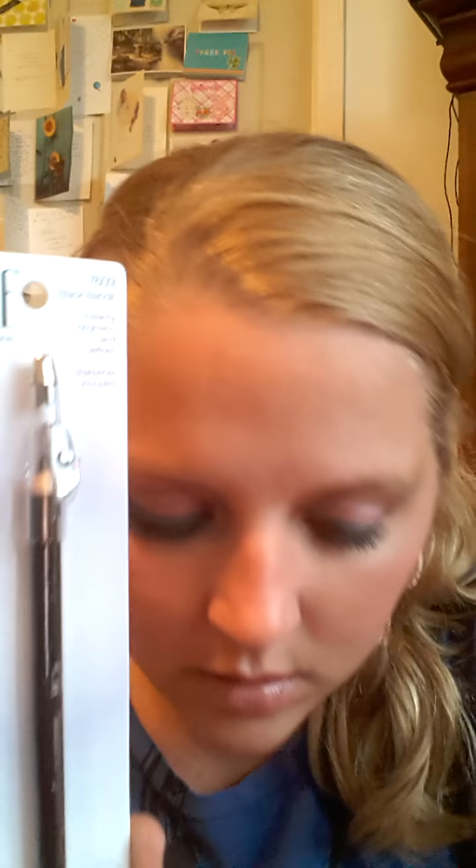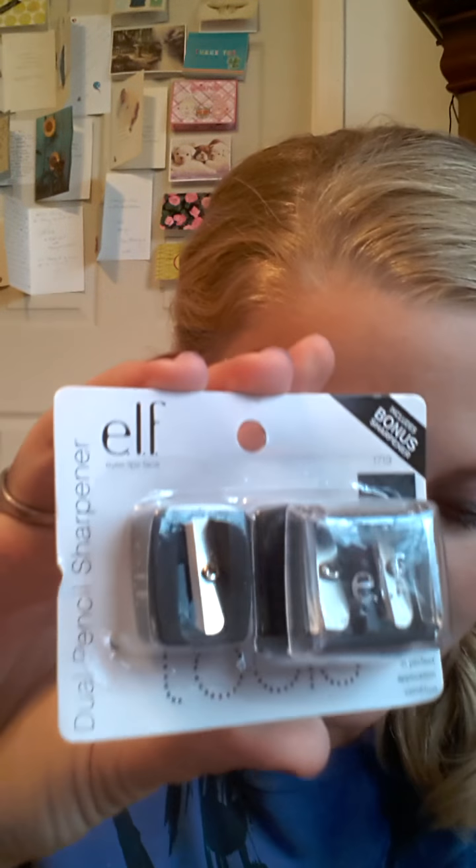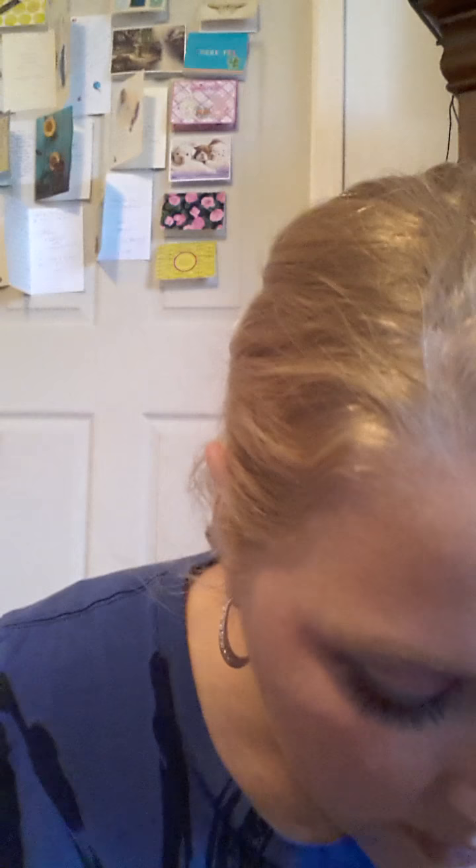She sent me a Black Bandit Shimmering Eye Pencil — it instantly brightens and defines your eyes. Then she sent me some e.l.f. sharpeners. I don't think I have any of these sharpeners.